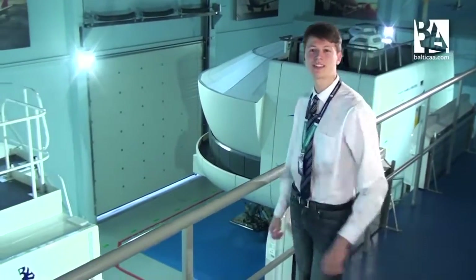Hello everybody, my name is Pranas and I'm an ATPL student at Baltic Aviation Academy. Today we'll check the differences in cockpits of a Boeing 737 and an Airbus A320. So let's go and check them out.